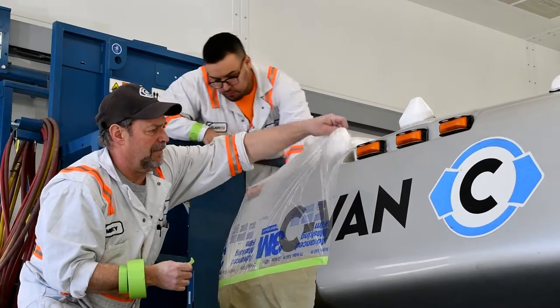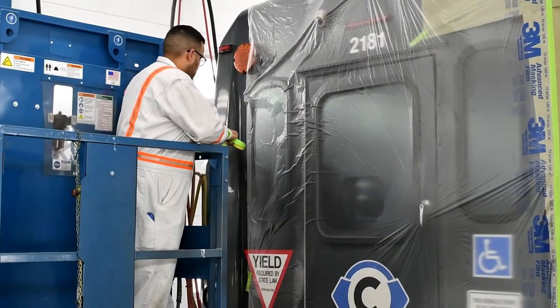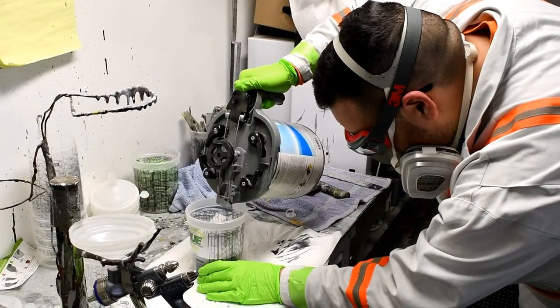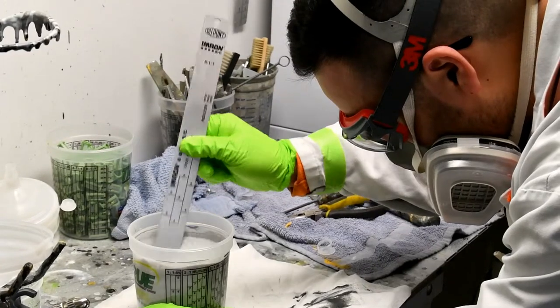They not only provide quality work, but they provide good work ethics. We do have 229 pieces of equipment for them to maintain, so when you're only talking about four individuals, that's a lot of assets per employee.